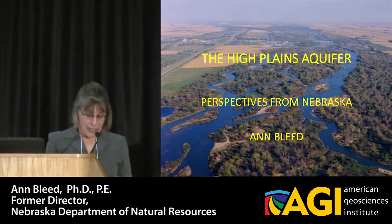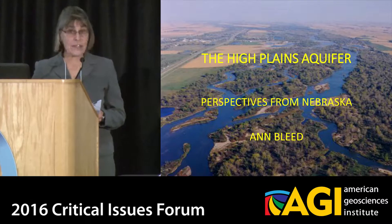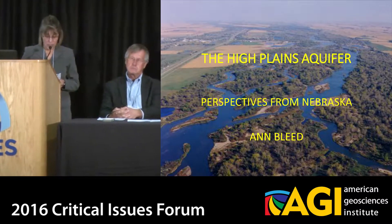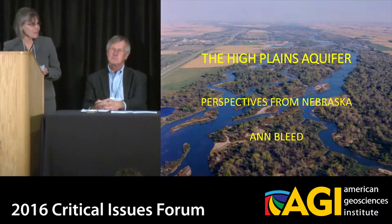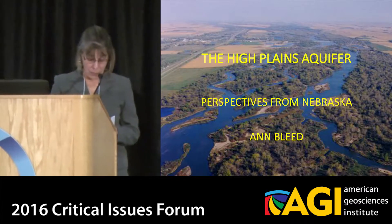These are perspectives from Nebraska, and after Sharon's talk this morning, I might say, or an analysis of a very unique legal framework, which raises questions about where to draw the line between centralized government and decentralized government. This, by the way, is a picture of the Nebraska Platte River.